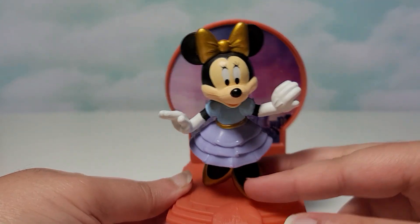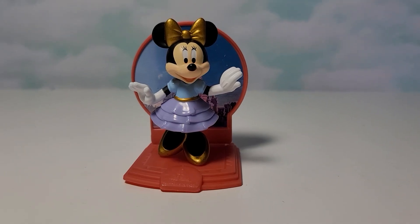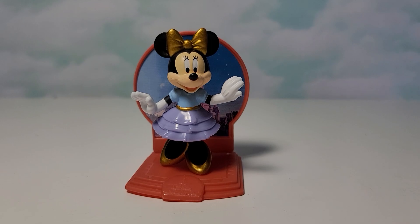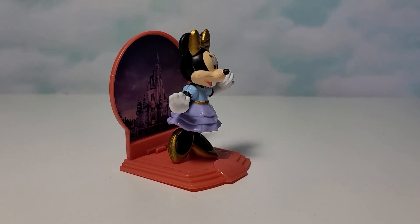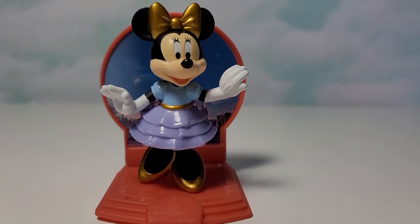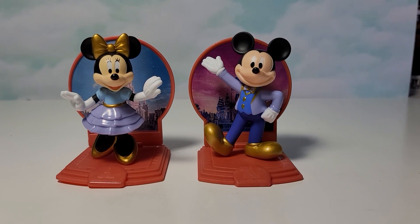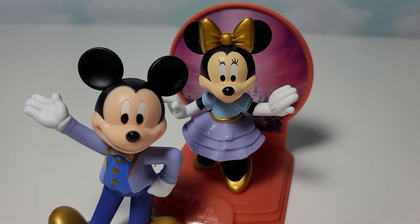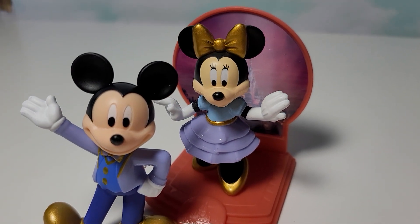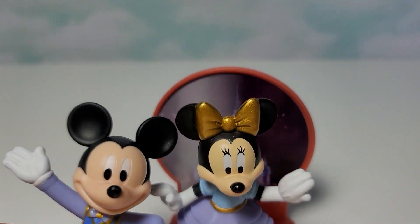Here is Minnie Mouse and I'll show her up close and I'll show Mickey next to her as well. Minnie Mouse did fall over when I was pausing the video. Mickey's head seems to be larger than Minnie's, and also the colors are a little bit different. It's like a subtle difference but I don't know if you could tell in the video. But that's interesting.